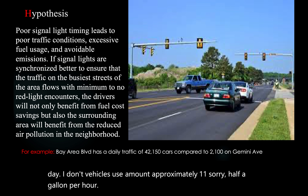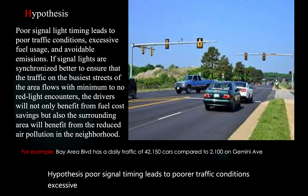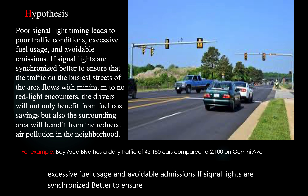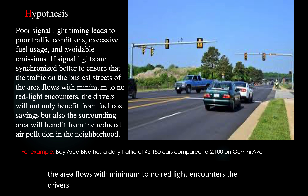Hypothesis: poor signal light timing leads to poorer traffic conditions, excessive fuel usage, and avoidable emissions. If signal lights are synchronized better to ensure traffic on busy streets flows with minimum to no red light encounters, drivers will not only benefit from fuel cost savings, but also the surrounding area will benefit from reduced air pollution in the neighborhood.